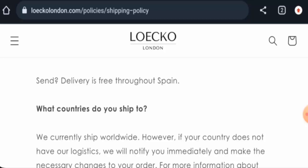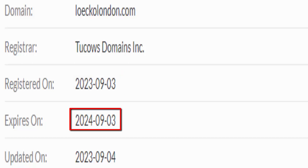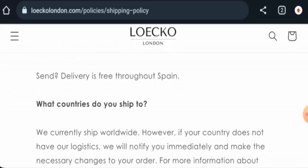This website is secured by the HTTPS protocol and SSL integration to keep details and transactions safe, which is a good sign. However, the website was registered on the 3rd of September 2023 and is set to expire on the 3rd of September 2024.